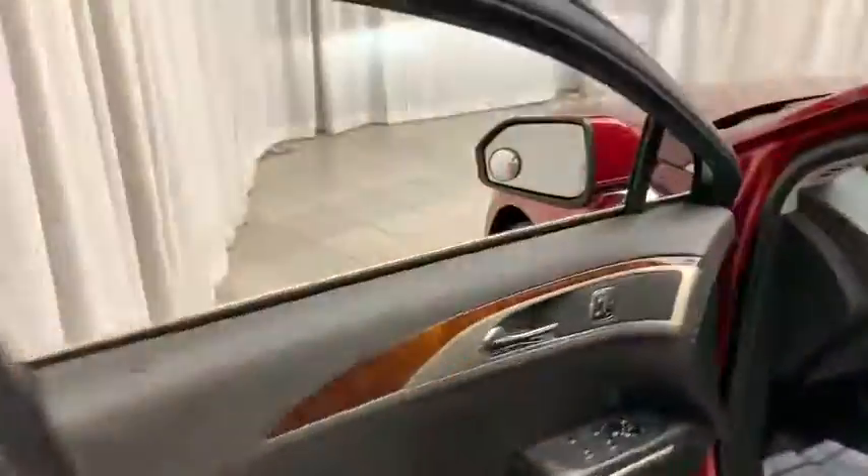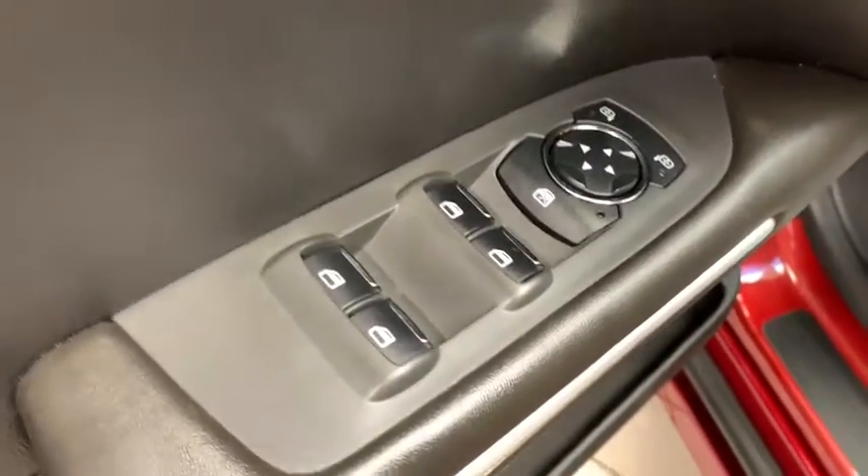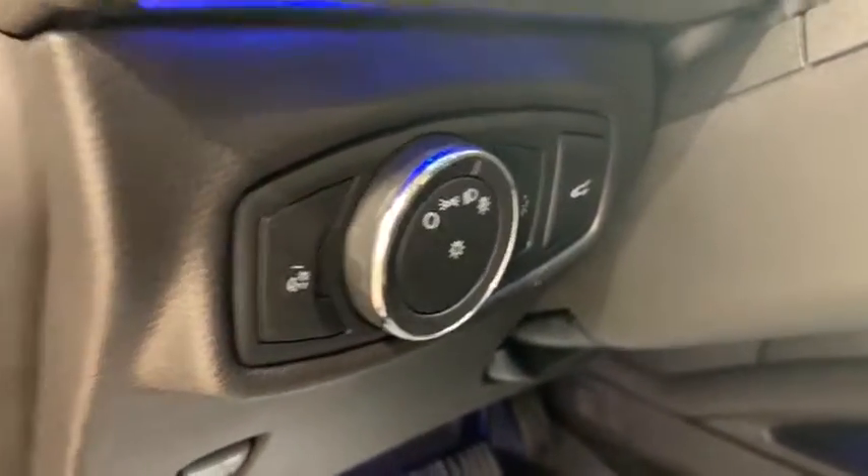As we look on the inside of the vehicle, starting on the door panel first you have your blind spot warning, seat memory, power locks, power windows, power side tilting mirrors, and on the inside your headlight controls as well as your trunk opener.